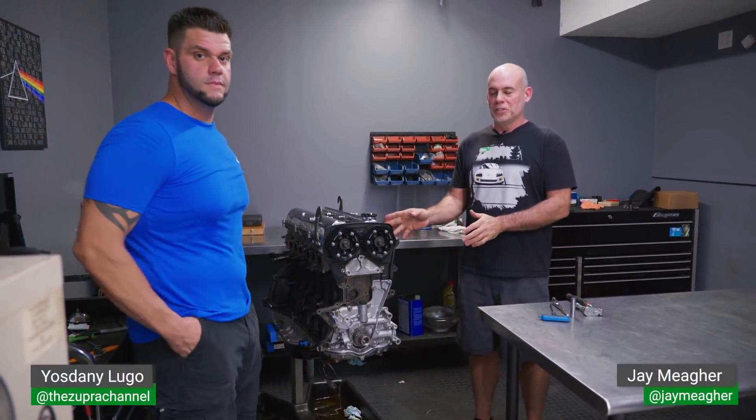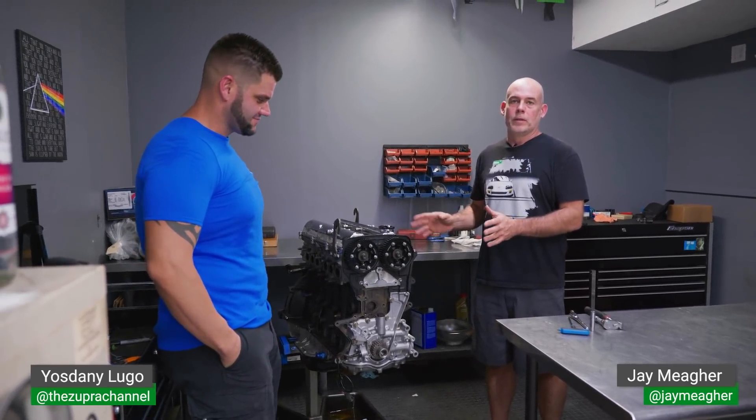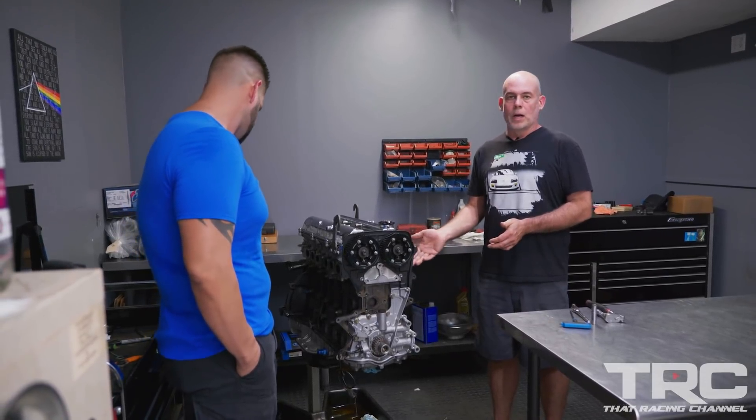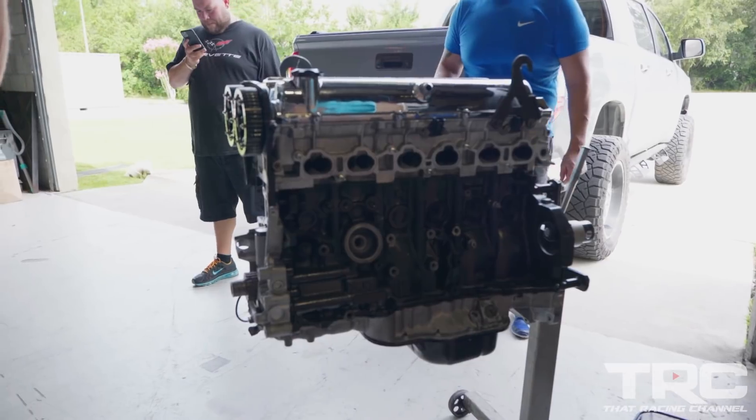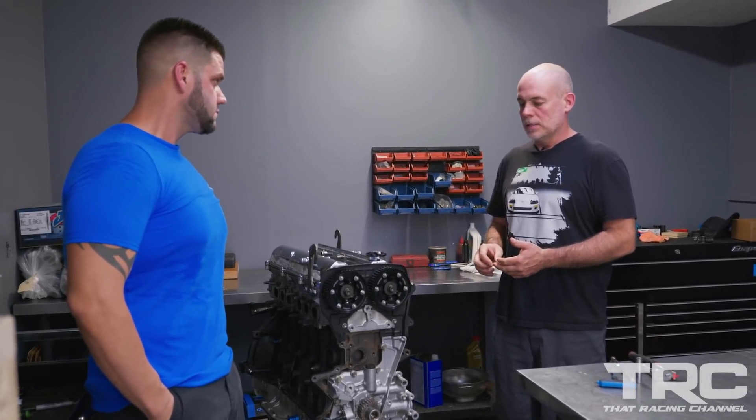We're going to take apart Yosani's engine. He had a brief moment of glory with over 1,000 horsepower with a stock long block. It's a JZ Aristo long block fitted with enough airflow to make a lot of power. Shortly thereafter, it kicked the rod out. It's got a broken stock rod, the block is garbage, and we hope the head is okay. We're going to take it apart today and discuss the life and death of the engine.